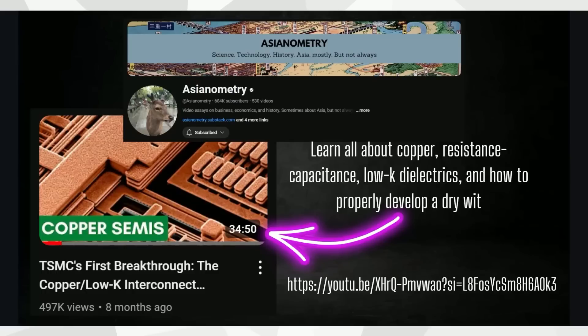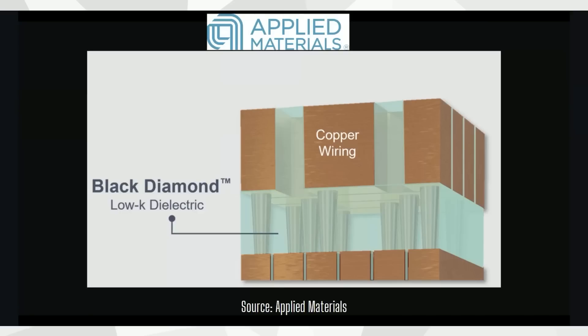We appreciate it when people give us a shoutout when they find benefit in our research, and we'll do the same. We like the Asianometry channel on YouTube — fantastic material. There was a video there done about eight or nine months ago that talks all about copper interconnects, resistance-capacitance, low-K dielectrics, complete with the usual dry sense of humor. Check that video out if you want a more technical explanation. When we're talking about resistance, as chips become more compact and tens of billions of transistors are placed in them, the smaller those little vias need to be, and that's why you need something besides just copper.